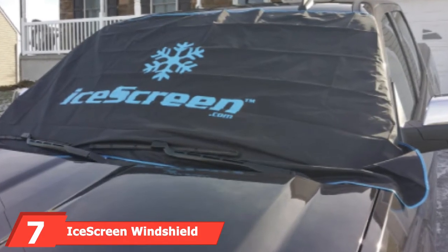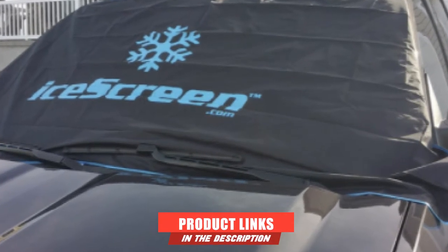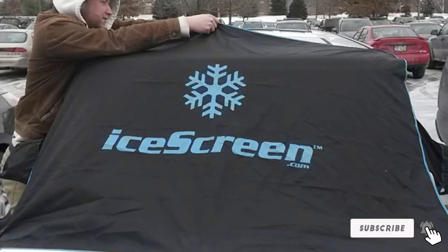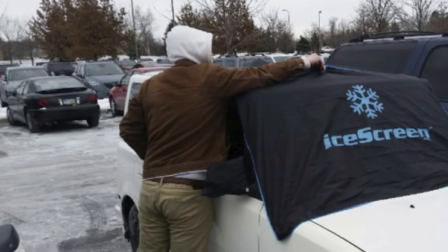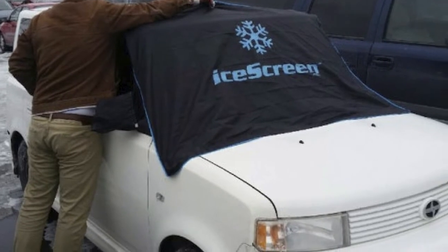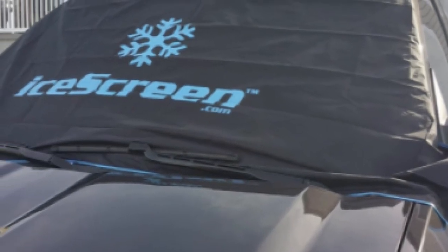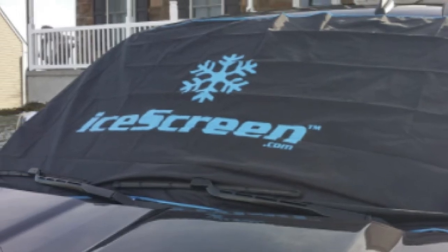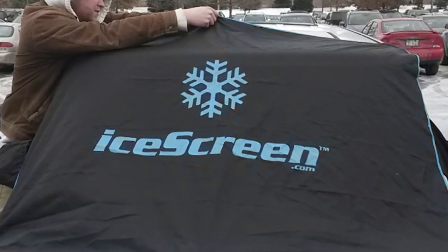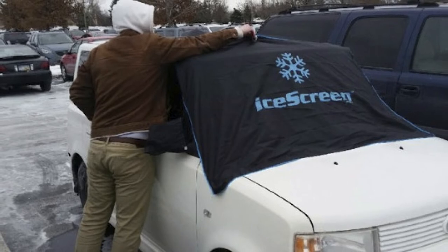Moving on to number 7, we have the Ice Screen Windshield Snow Cover. If you own a pickup truck, get the Ice Screen windshield cover as it is specifically designed for trucks. The magnetic windshield snow cover is extra long and easily fits the windshields of trucks and vans. It is resistant to scratches and ensures that ice and snow do not get on your windshield. You don't have to worry about it getting stolen because its security flaps are secured inside your car's doors. It is lightweight yet durable and stays in place in most weather conditions. This windshield cover comes with magnets that hold it in place.